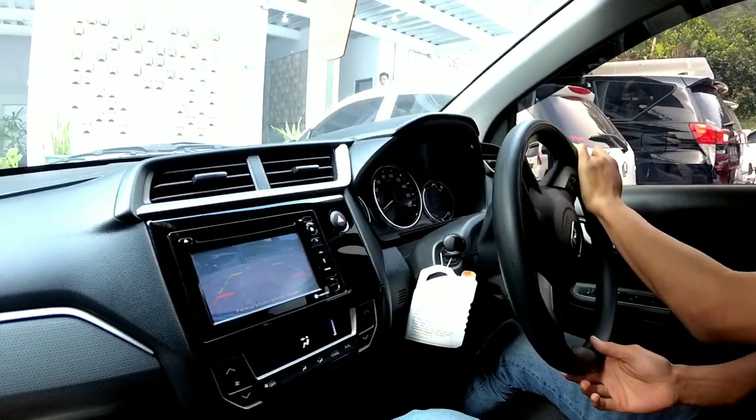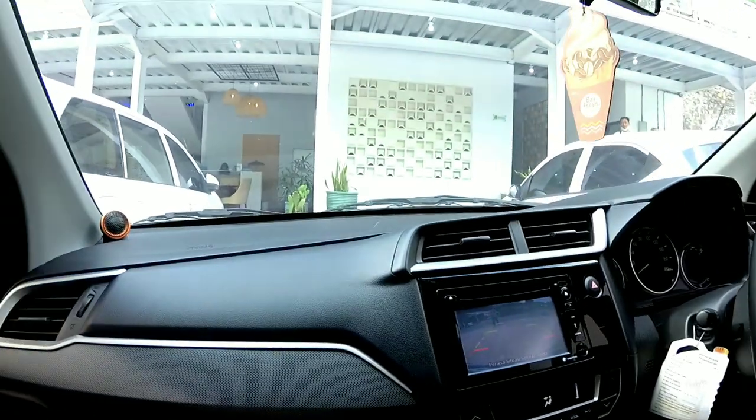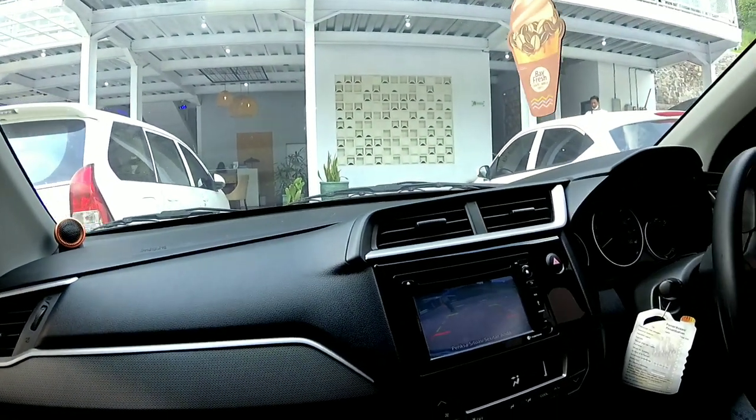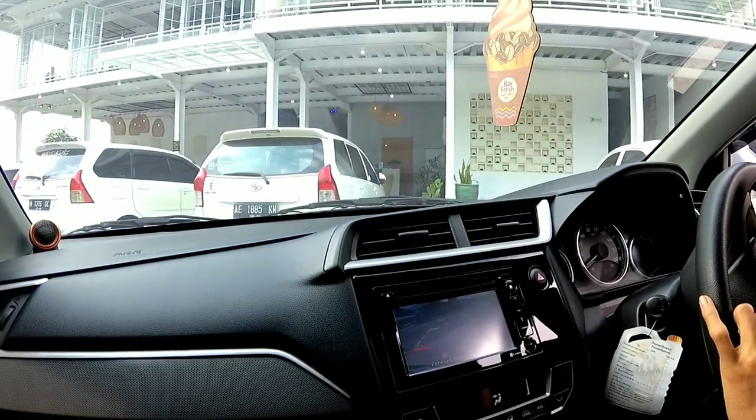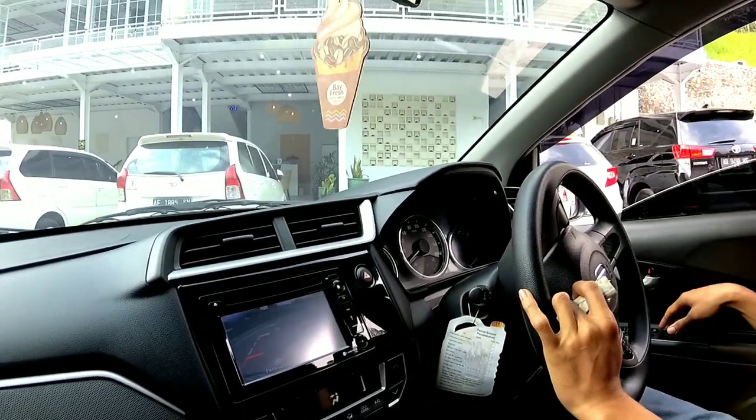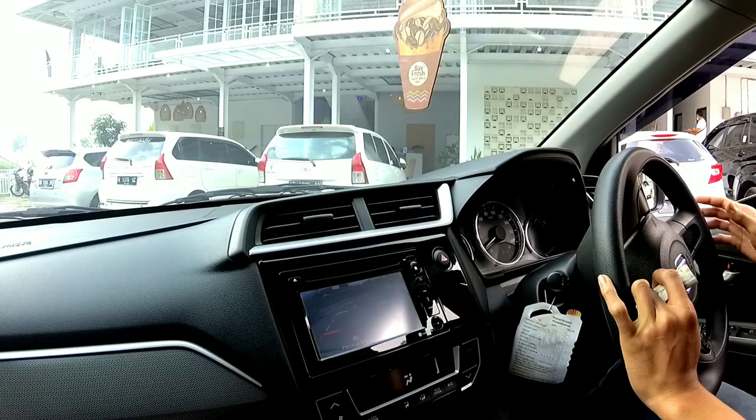Kesimpulan untuk The Bridge Cafe Coffee and Eatery ini: yang pertama, masih bersih; makanan enak; pelayanannya juga ramah. Rekomendasi buat kalian yang mau ke sini.